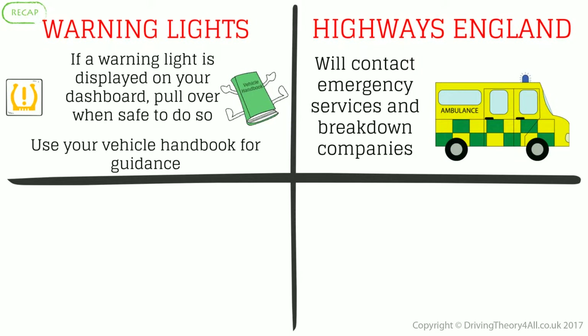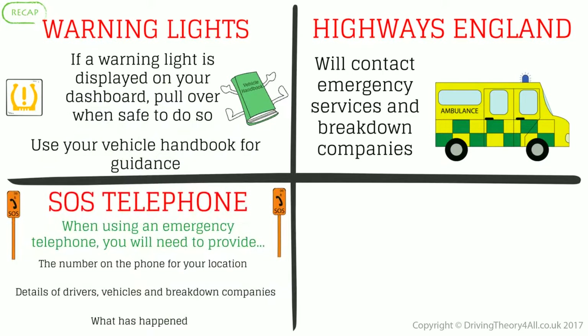Highways England will contact emergency services and breakdown companies. SOS telephone: when using an emergency telephone, you will need to provide the number on the phone for your location, details of drivers, vehicles and breakdown companies, and what has happened.